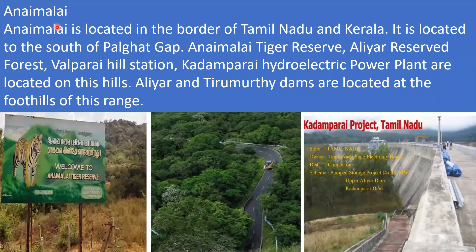Anaimalai is located on the border of Tamil Nadu and Kerala, to the south of the Palghat Gap. The Anaimalai Tiger Reserve, RDR Reserved Forest, Valparai Hill Station, and Kadambarai Hydroelectric Power Plant are located on these hills. RDR and Thirumurthi Dams are located at the foothills of this range.